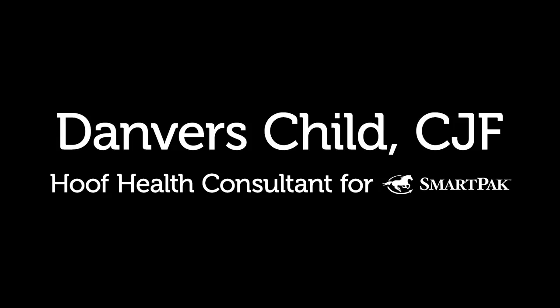Hi, I'm Danvers. I'm the Hoof Health Consultant for SmartPak, and one of the things that we find is that we get a lot of general questions about sore feet.